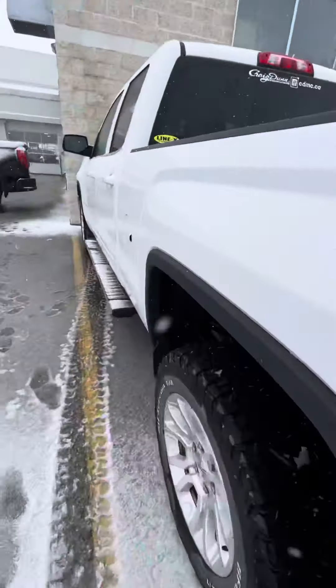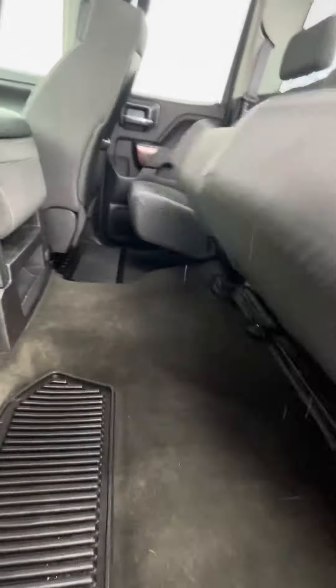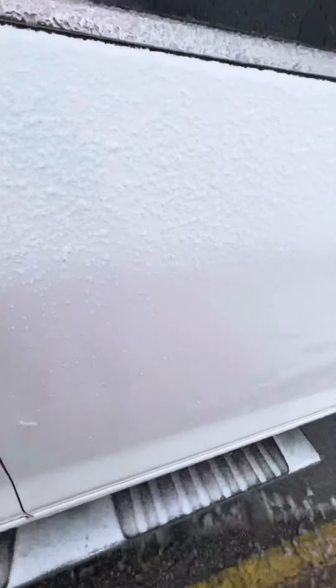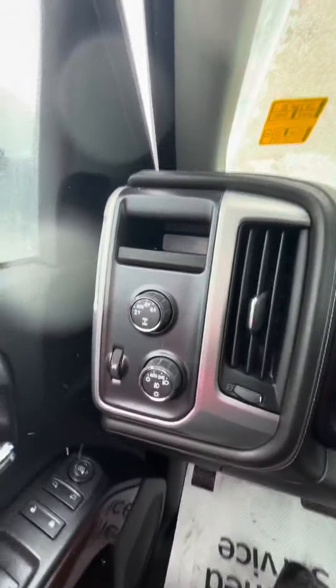Coming into the truck — as you can see it's nice and clean, and you do have your under seat storage. You have powered locks and windows. Here's all your four-wheel drive high and low.